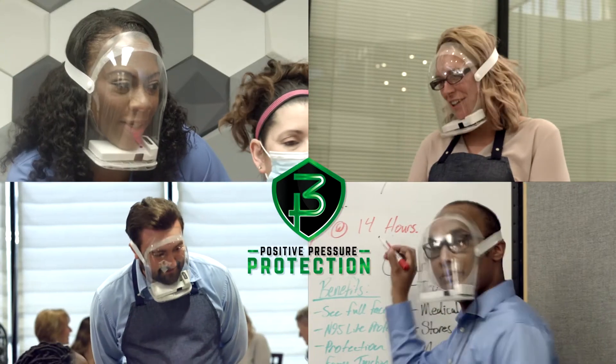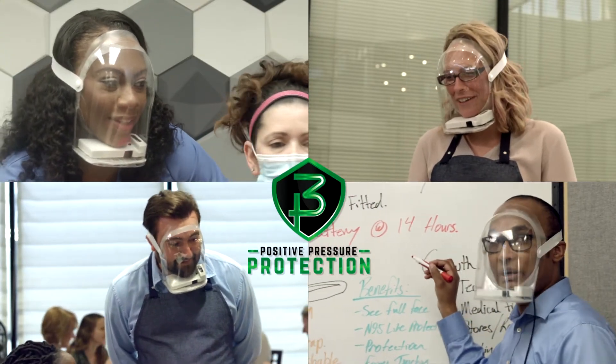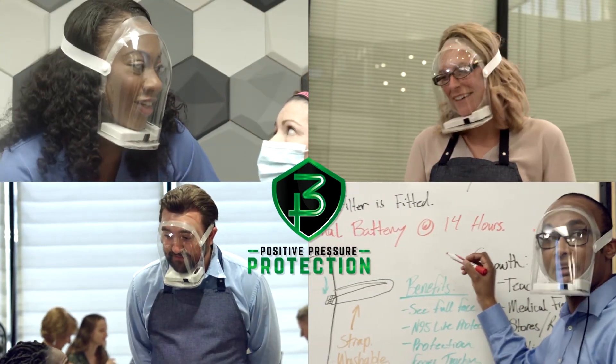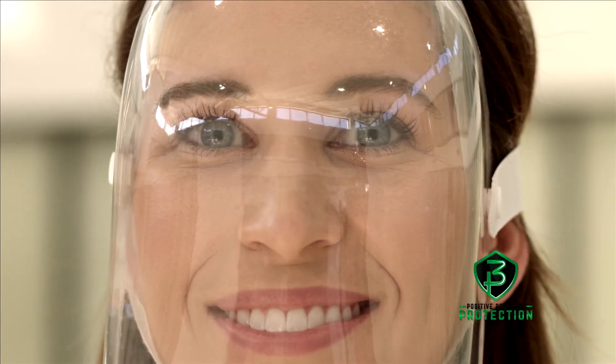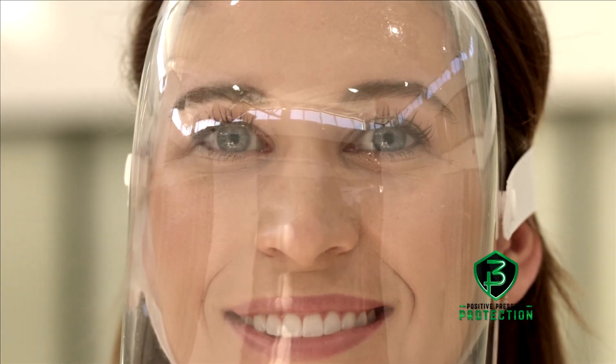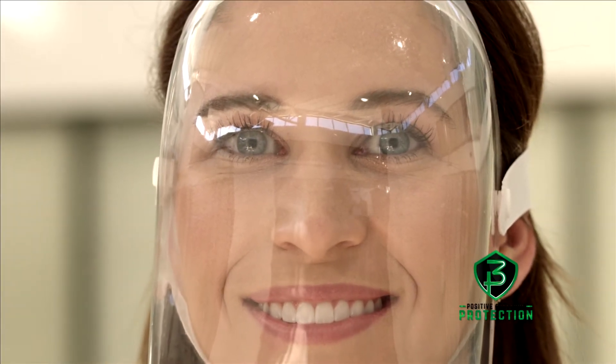With the 3P Full Face Shield, once again you can say it with a smile. For more information, visit our website. Pre-orders will be available at indiegogo.com. So go ahead, show your face again — with the 3P Full Face Shield.